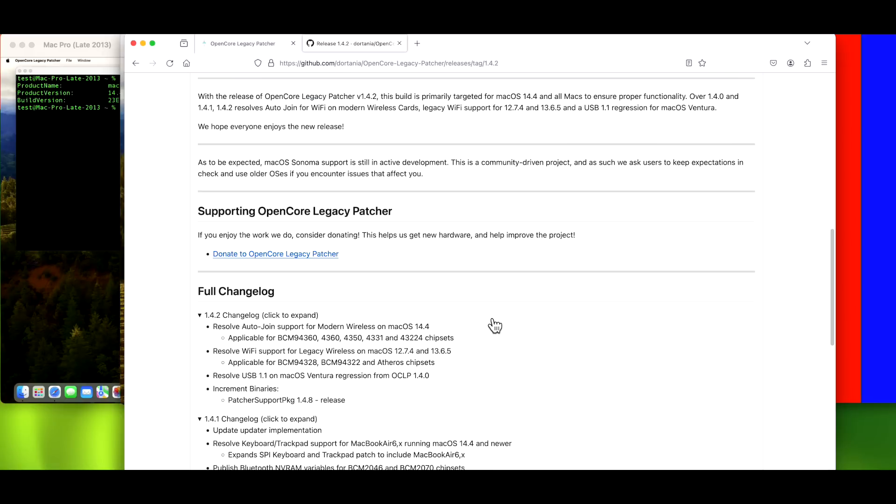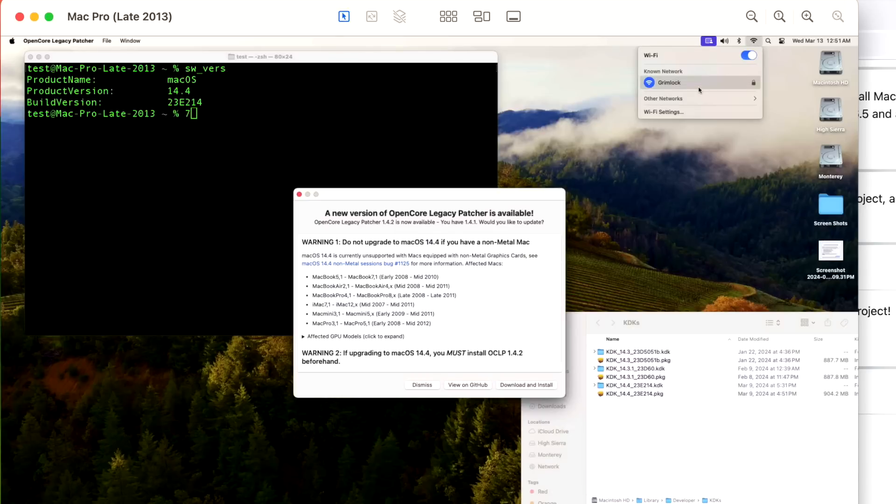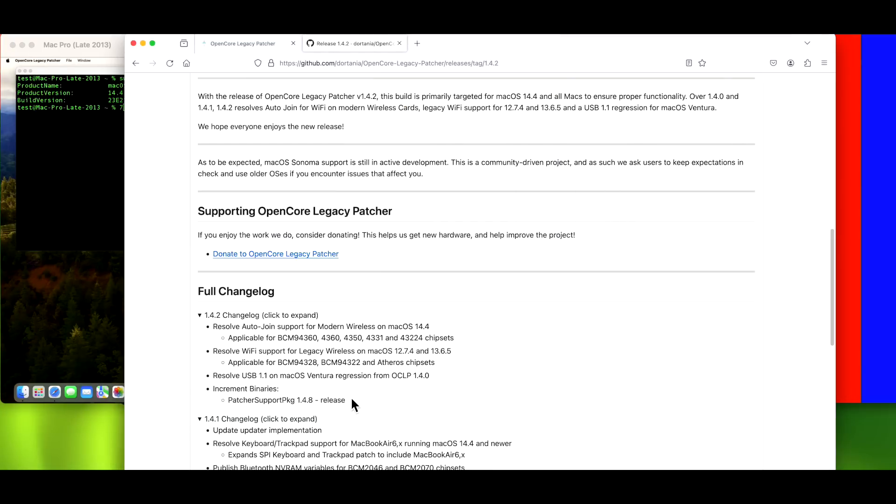The second issue fixed in 1.4.2 was the auto-join issue. What that means is that any time you reboot your Mac, if you have a saved known Wi-Fi network, it should automatically connect. On this Mac Pro, we can click on Wi-Fi and see a known network — every time I reboot, it connects automatically. The auto-join issue was that after a reboot it would not automatically connect, and the workaround was to forget the network and rejoin. The good news is that with the 1.4.2 update, the auto-join issue is fixed for modern wireless on macOS 14.4.